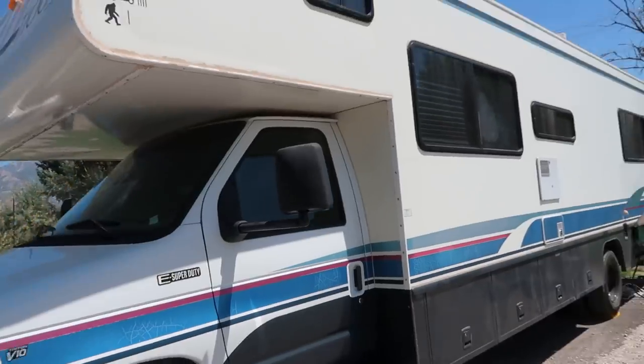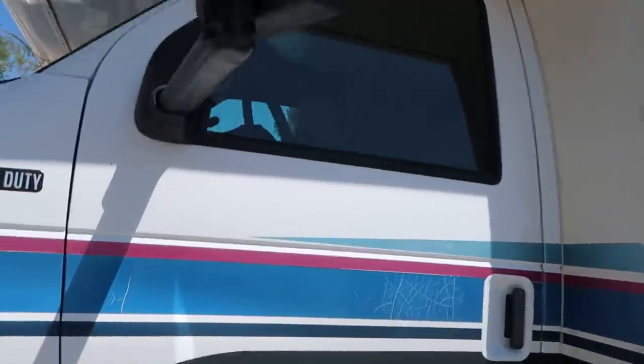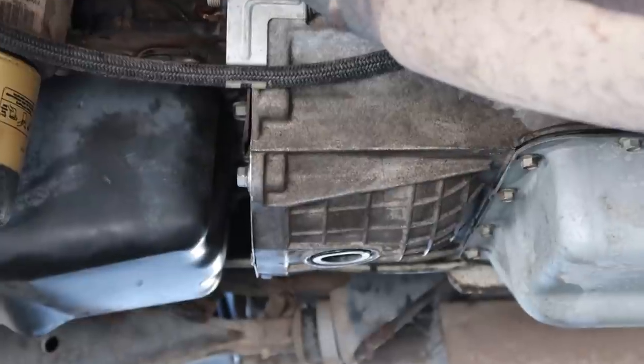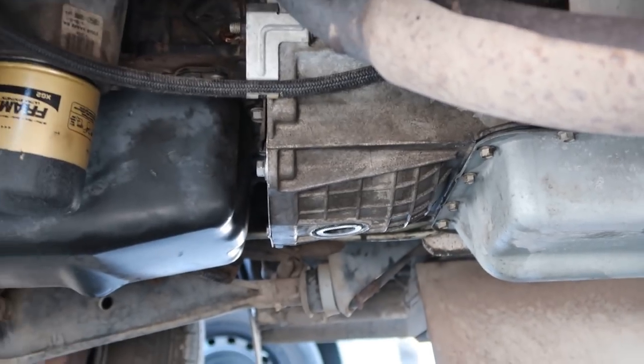The RV is back at Linden Marina at Lake Utah — about a half hour drive to get it here. Everything under here, looking at the bell housing, is looking nice and dry. I don't see any leaks, everything ran good, shifted good, seemed normal getting here — I'd chalk this repair up as a success. All that's left before we can hit the road again is to wait for the transmission cooler and temperature readout gauge to arrive and get those installed.